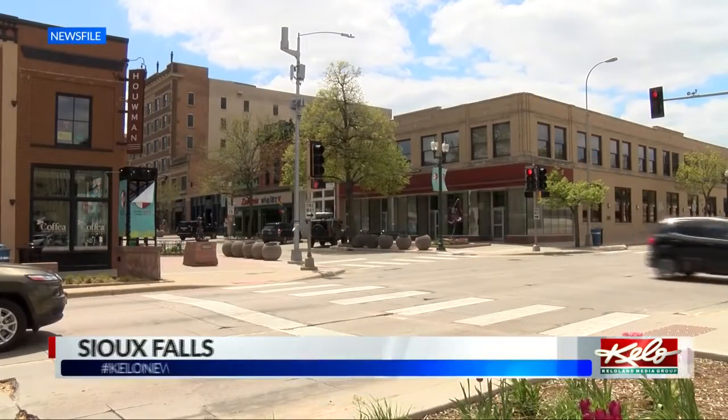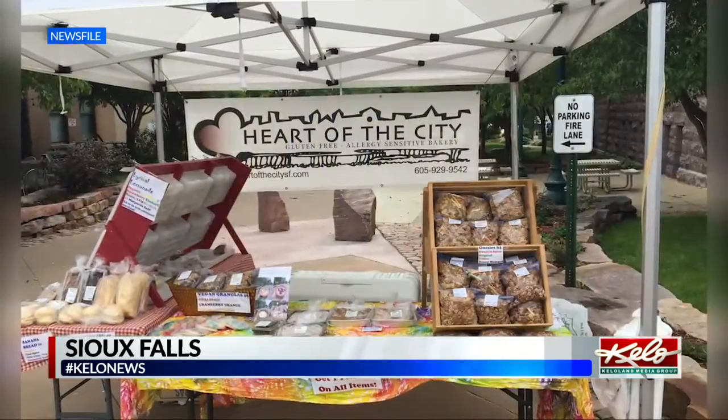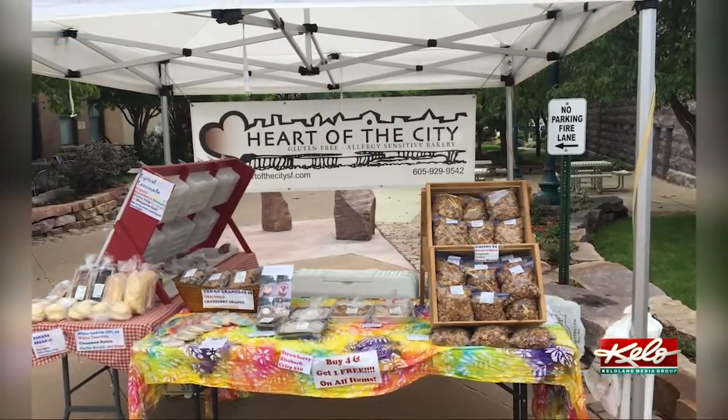If you've been around Sioux Falls or the surrounding area, chances are you've probably tried some baked goods from the Heart of the City gluten-free bakery. They're at Five Hi Bees, at Pomegranate Market, Intoxibakes, and Sunshine in Brandon.